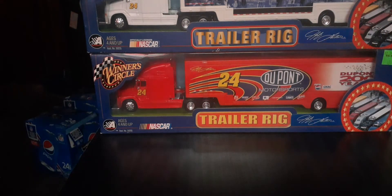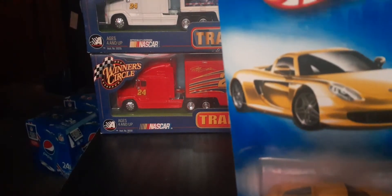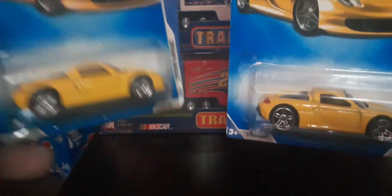Alright, here we go — here's one we're opening. We picked up a Porsche Carrera GT. This is an '09 release I'm going to guess. Happy to add this to the collection — I said I was going to open one up.